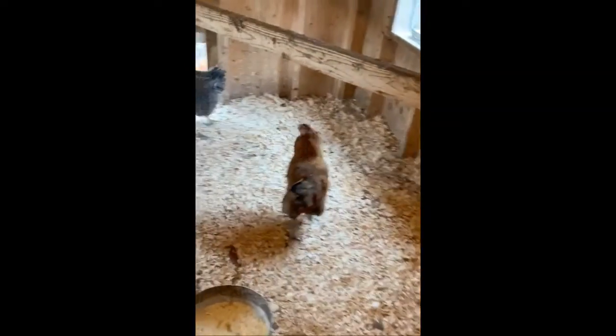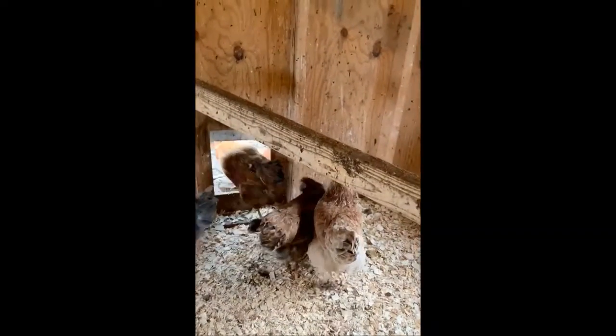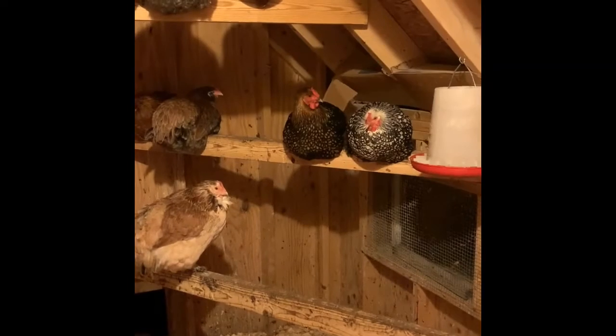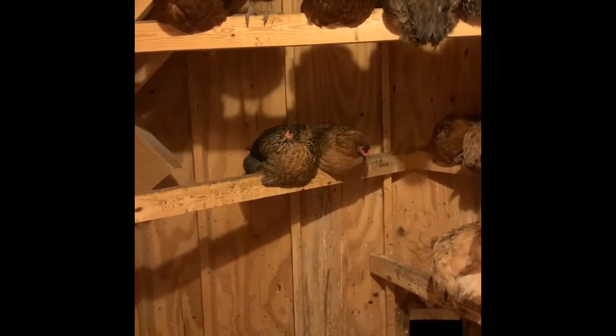These are our hens. That's how they go outside to play, and then this is our chicken coop. They rest up here on these boards that go across at night. Did you know a chicken sleeps on one of these boards? So this is what it looks like with our chickens roosting on the roost at night — they all sit up there, and that's how they sleep.